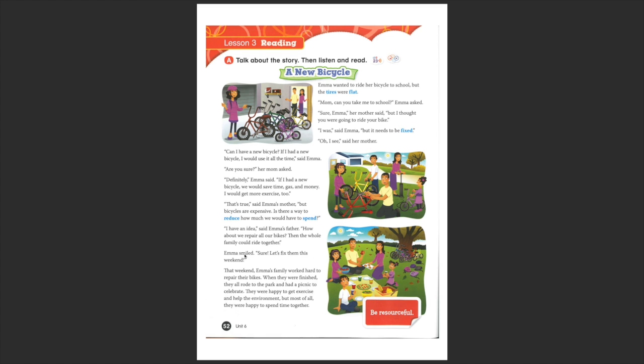Emma smiled — that's when you draw a smile on your face. 'Sure, let's fix them this weekend.' That weekend, Emma's family worked hard to repair their bikes — you see this in the picture. When they were finished, they all rode to the park. Remember, 'rode' is the past of 'ride' — ride a bike. And they had a picnic to celebrate. They were happy to exercise and help the environment, but most of all, they were happy to spend time together.